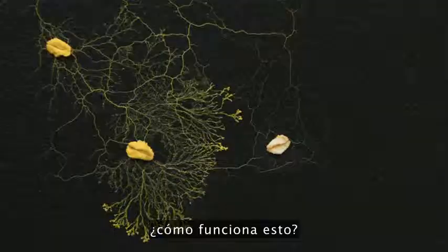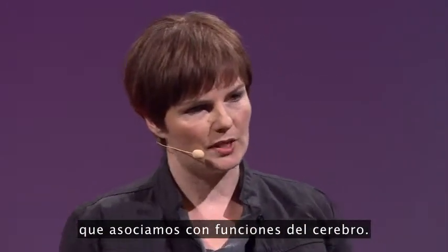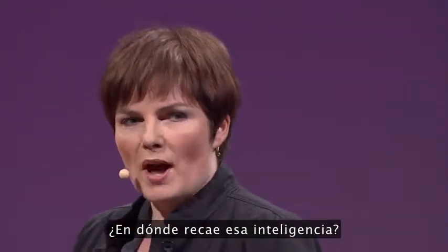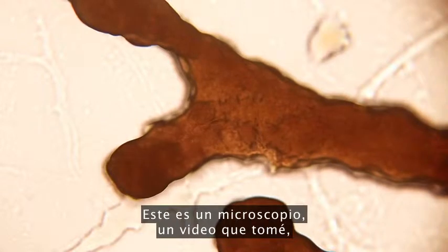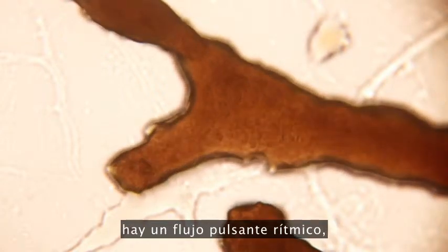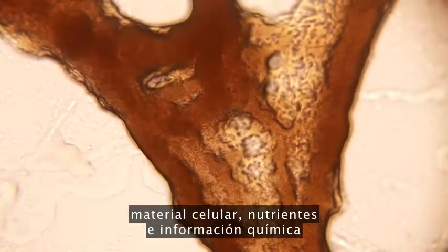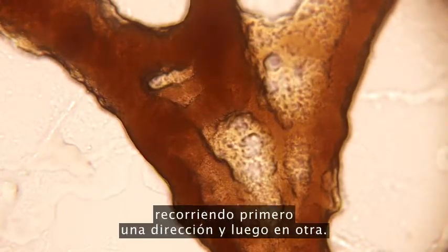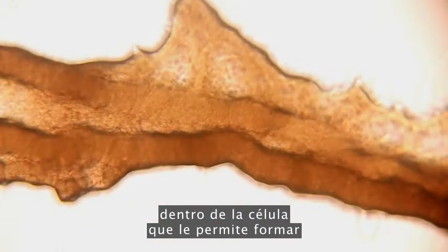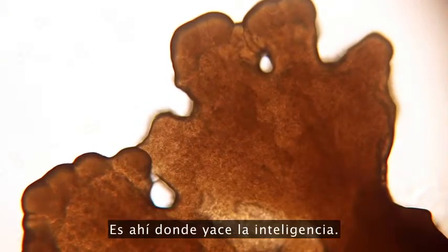So the question is, how does this thing work? It doesn't have a central nervous system, it doesn't have a brain, yet it can perform behaviors that we associate with brain function. It can learn, it can remember, it can solve problems, it can make decisions. So where does that intelligence lie? This is a microscopy video I shot, at about 100 times magnification, sped up to about 20 times. And inside the slime mold, there is a rhythmic pulsing flow, a vein-like structure carrying cellular material, nutrients and chemical information through the cell, streaming first in one direction and then back in another. It is this continuous, synchronous oscillation within the cell that allows it to form quite a complex understanding of its environment, but without any large-scale control center. This is where its intelligence lies.